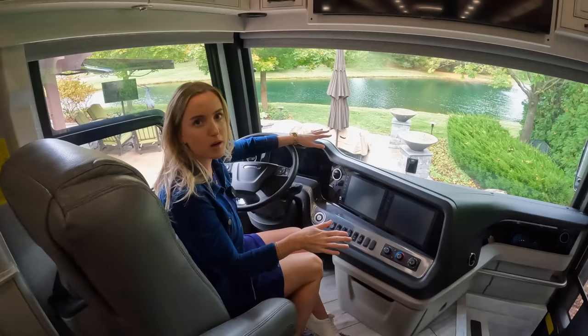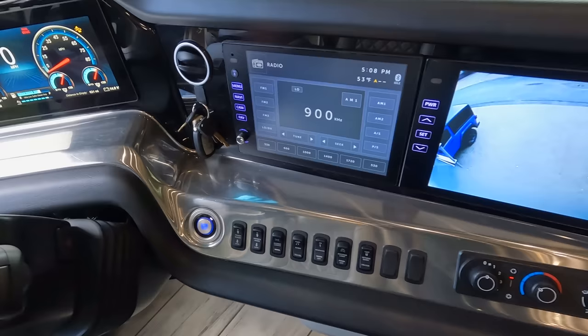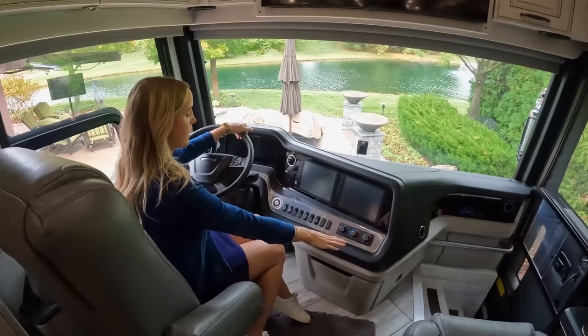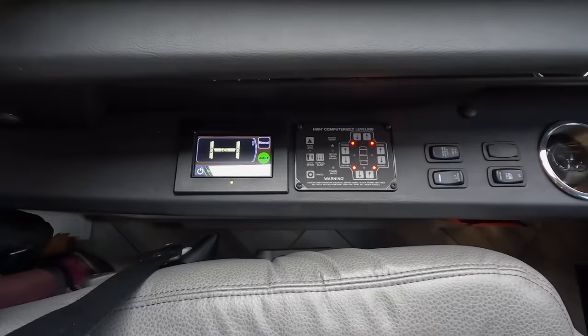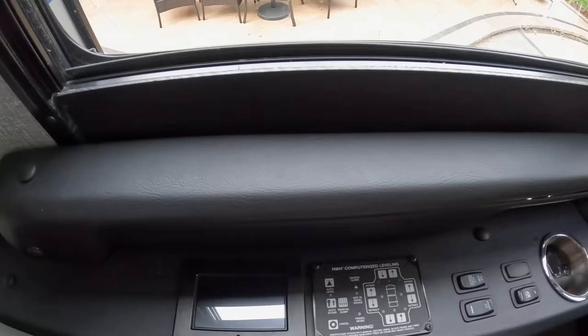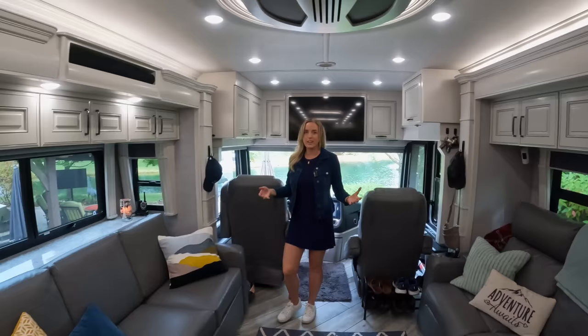We've got a digital dash and two screens — one typically for navigation or radio, and one showing cameras all around the rig, including a 360-degree bird's-eye view. All the controls are easy to access down here — things like turning on the generator, cruise control, and adaptive cruise control. Over here we've got our leveling system. We have an automatic leveling system: all we have to do is press a button and it automatically levels the rig. It works so well compared to our last RV — a very advanced leveling system was something we really wanted.